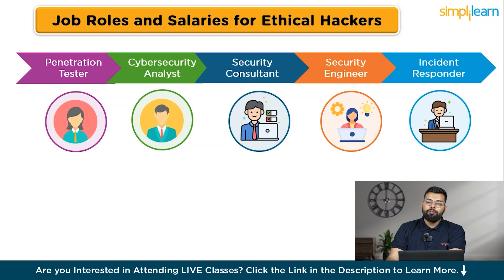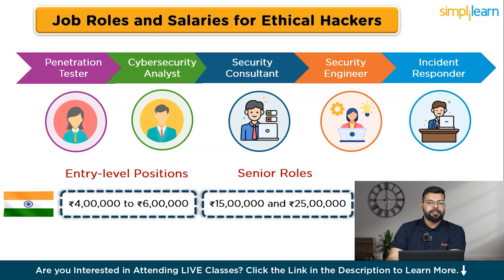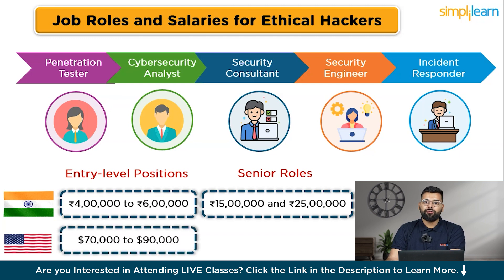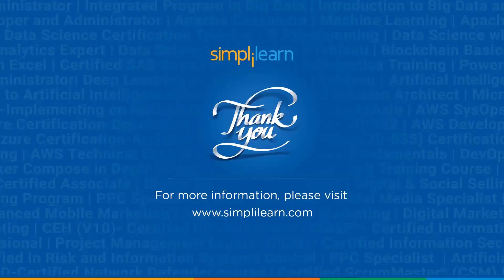Salaries for ethical hackers vary by location and experience. In India, entry-level positions typically earn between 4 and 6 lakhs per year, while senior roles can command between 15 and 25 lakhs per year. In the United States, entry-level salaries range from $70,000 to $90,000 per year, while senior positions can earn between $130,000 and $170,000 per year.